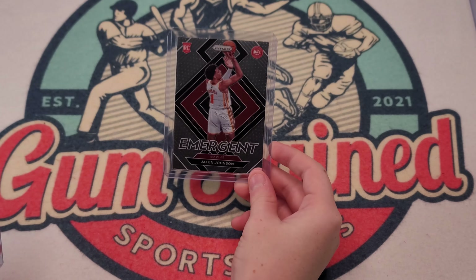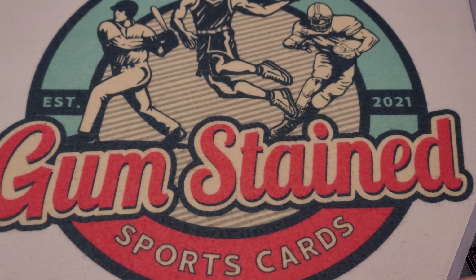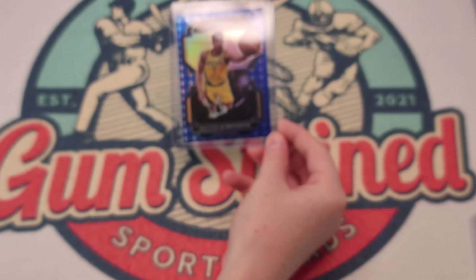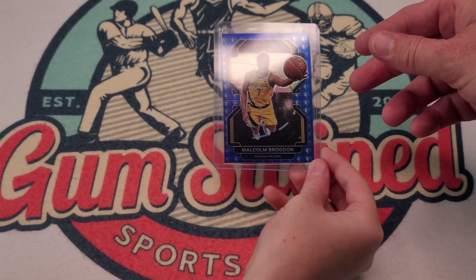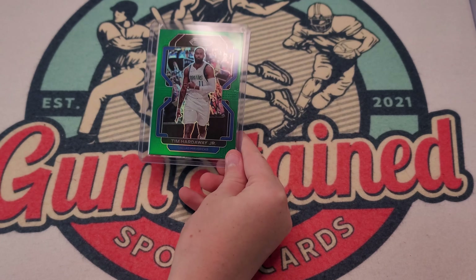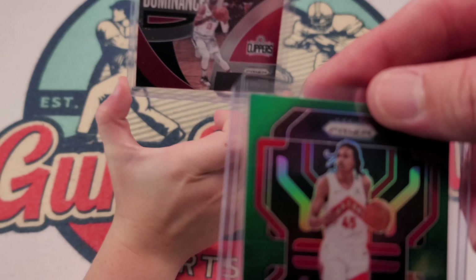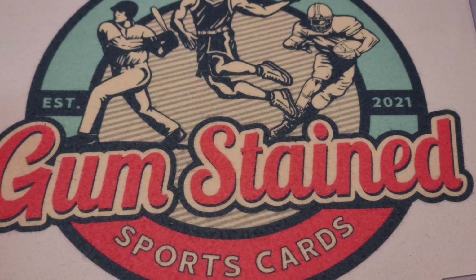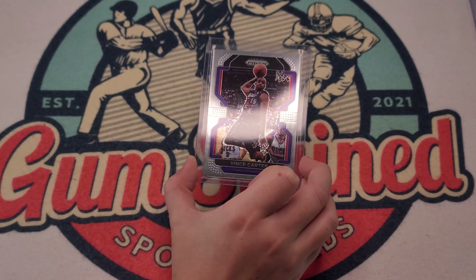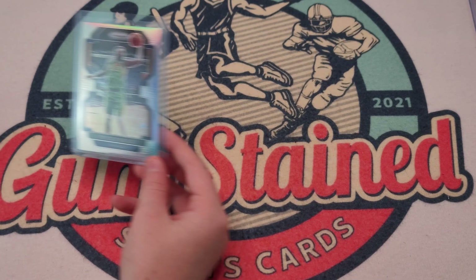Okay, so for the summary of our pulls: two emergents — an Evan Mobley and a Jalen Johnson. Got the Hulks, yes — nice, amazing. A USA Charles Barkley. This NBA 75th anniversary card is very nice. Eric Gordon green, Tim Hardaway Senior green, and a Dallas. Paul George Dominance — is he really dominant? Not really. Vince Carter prism because Vince Carter had one of the best dunks of all time.